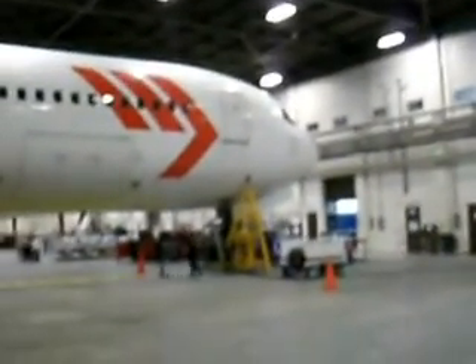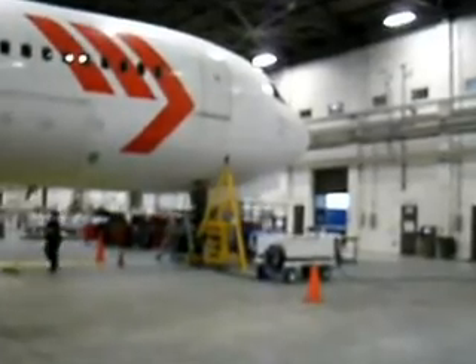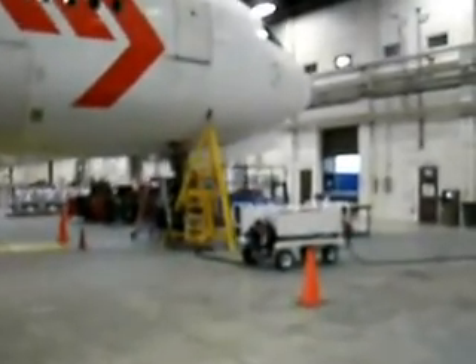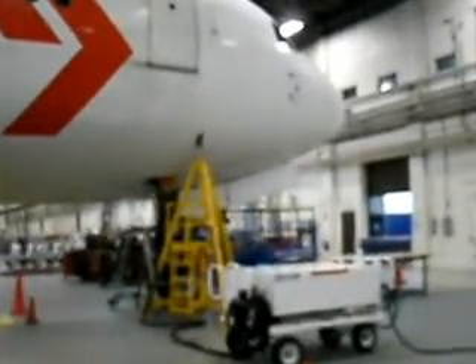Right here we have the nose of the aircraft. And as you can see as we approach, we have the nose gear jack on station. The crews here are working to prepare the nose gear for removal.